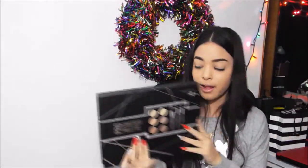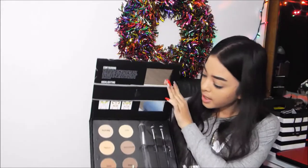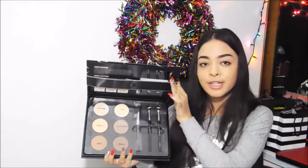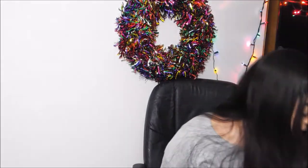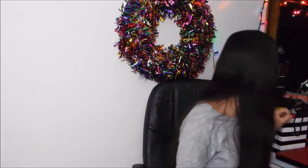The last thing my nana got me is a contour kit, and I'm so happy I got this. It is just the Profusion contour palette. When you open it up, it has all the colors, the brushes, and everything. That should be fun to play with.